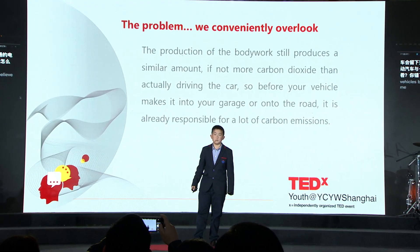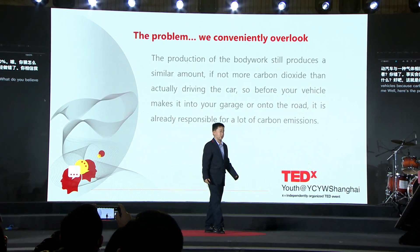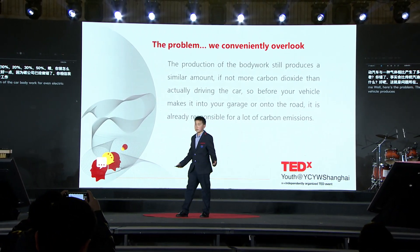Here's the problem. The production of the car bodywork for even an electric vehicle produces thousands of tons of carbon dioxide each year. So before your car makes it into your garage or onto the road, it's responsible for lots of carbon emissions.